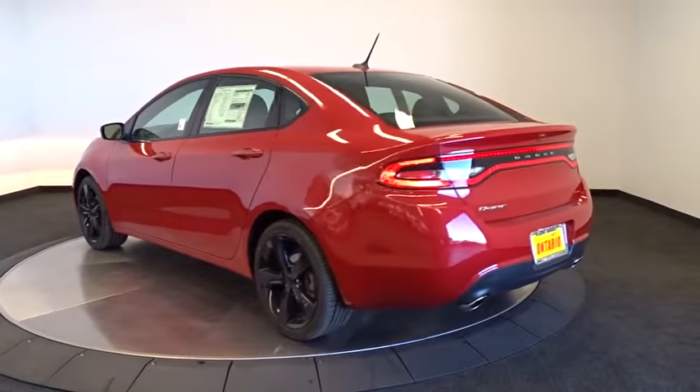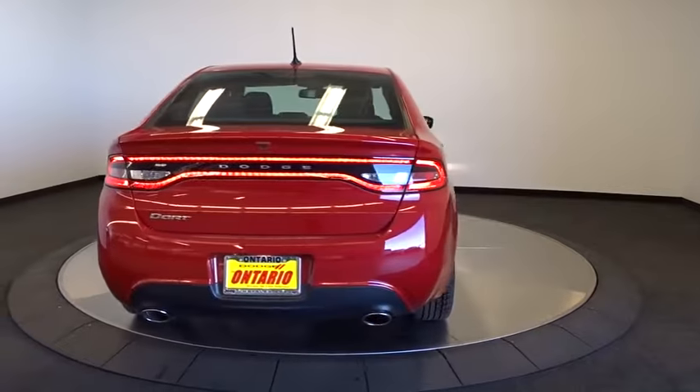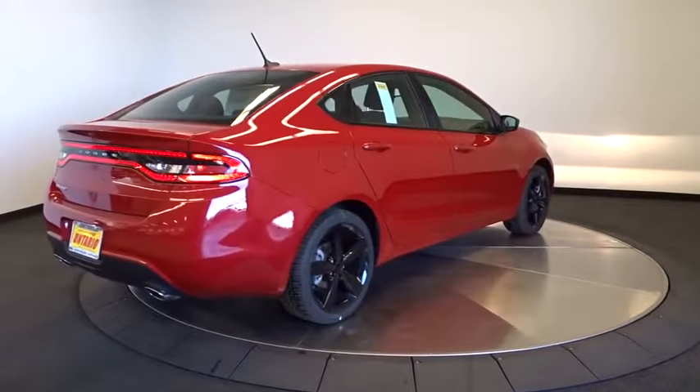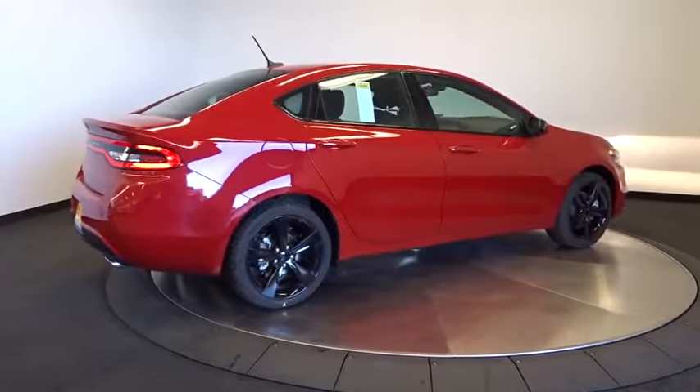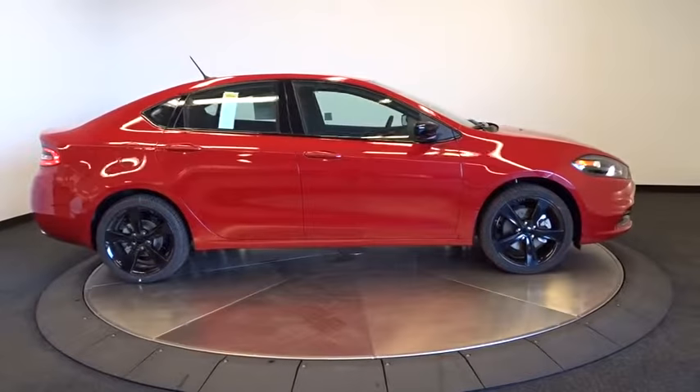Traction control, steering wheel audio controls, keyless entry, stability control, anti-lock braking system, Bluetooth, leather-wrapped steering wheel, adjustable steering wheel, driver airbag, power steering, floor mats, cruise control, four-wheel disc brakes.